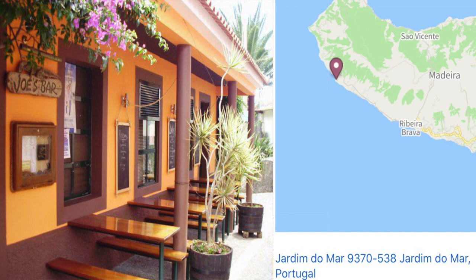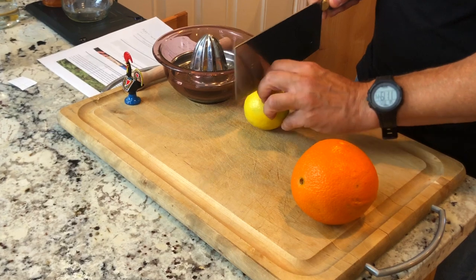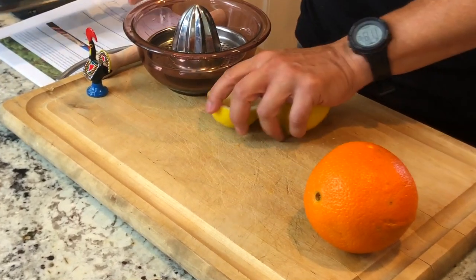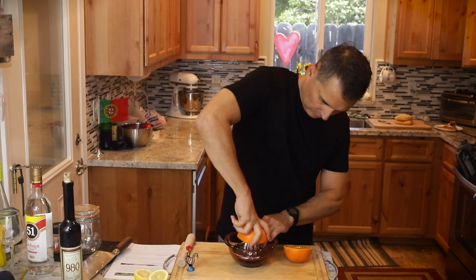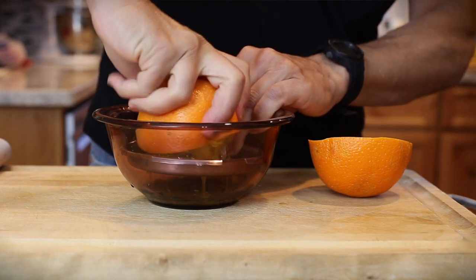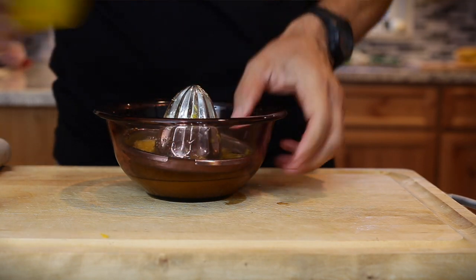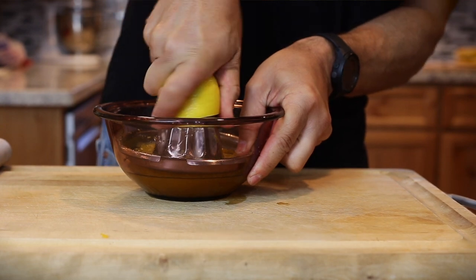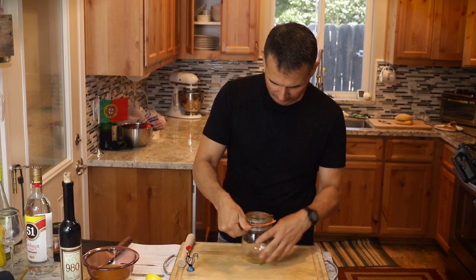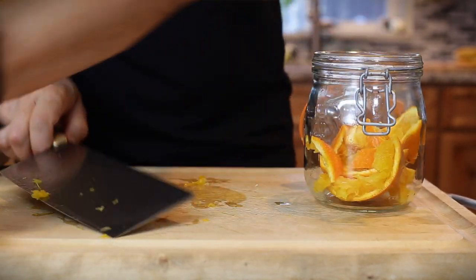I've had Poncha at probably five or ten places, but Joe's Bar I thought always just had such a delicious Poncha. Let's get to it. First thing I'll do is squeeze the juice of one lemon and one orange — I think it's good to have it fresh. I'm going to let it steep maybe for an hour. Most often I've seen it served without ice. It's said in Madeira that Poncha cures the common cold — people are actually encouraged to drink it if they have cold-like symptoms.